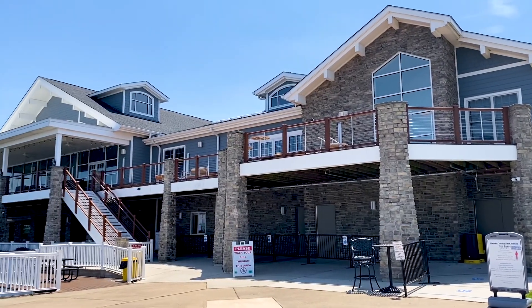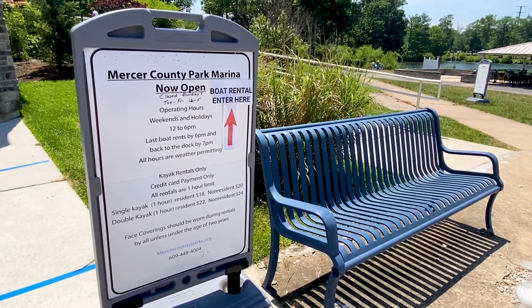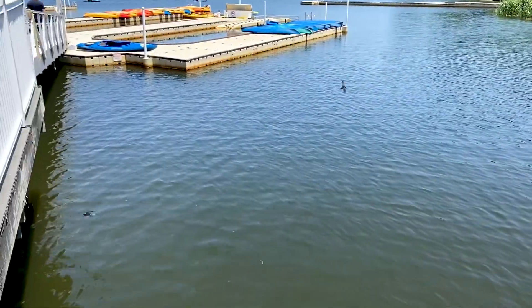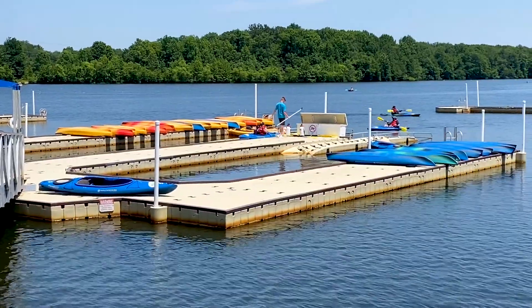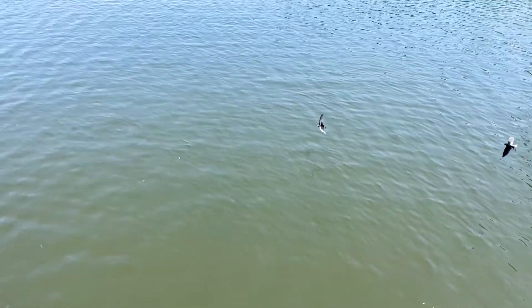To rent a boat, you just go to the back side of the Boathouse. Be aware that they are closed on Mondays. There are signs pointing in the direction of where you need to go. Right now it's credit card payments only, and face coverings should be worn.